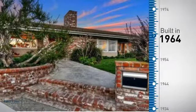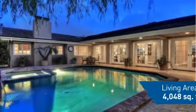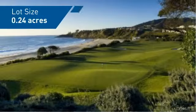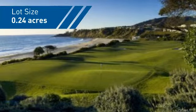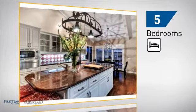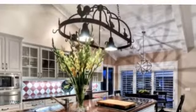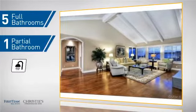This property was built in the early 60s and features over 4,000 square feet of space, giving you a spacious layout to play host or kick back and relax after a long day. Inside you'll find five bedrooms, so everyone has a private space to come home to, as well as five full bathrooms and one partial bathroom.